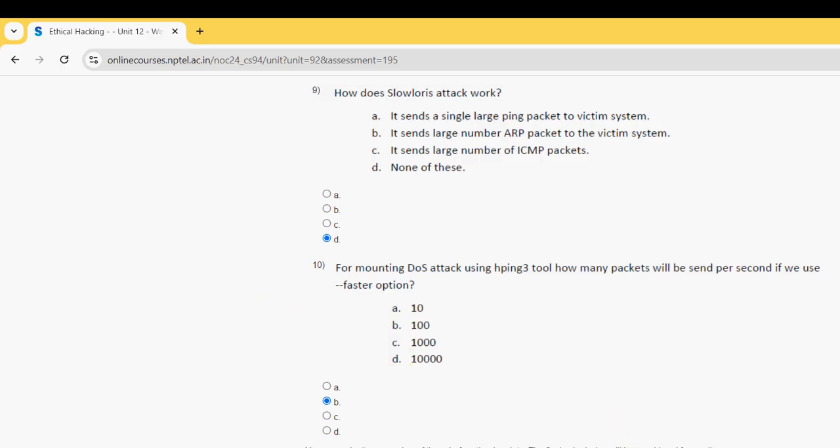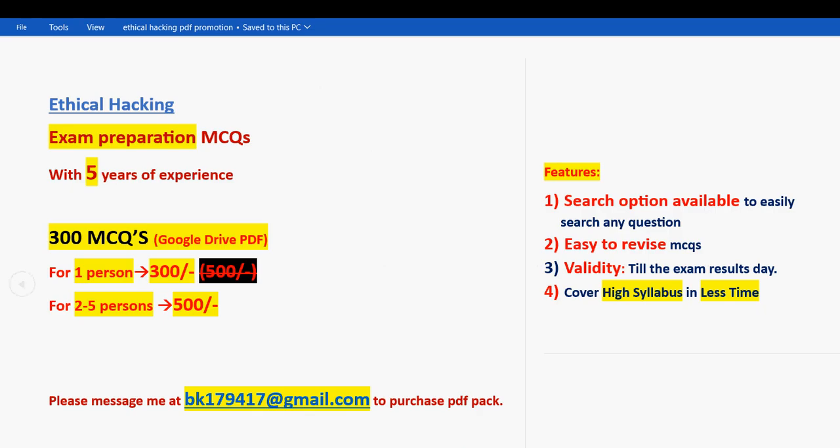These are the solutions for Week 9 assignment of the Ethical Hacking course. Hope this video was helpful for you. If you feel the same, please subscribe, like this video, and share with your friends and classmates. Don't forget to take the 300 MCQs exam preparation pack — for 1 person it is 300 rupees, for 2 to 5 persons combined it is 500 rupees. The email is BK179417 at gmail.com. Keep supporting us — until the next video, goodbye and thank you.